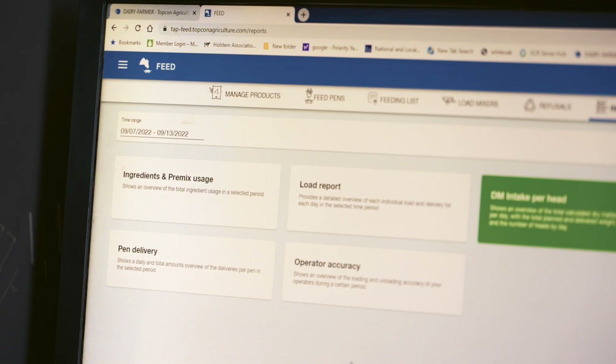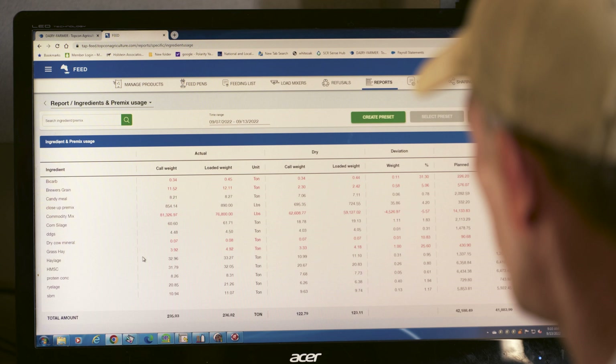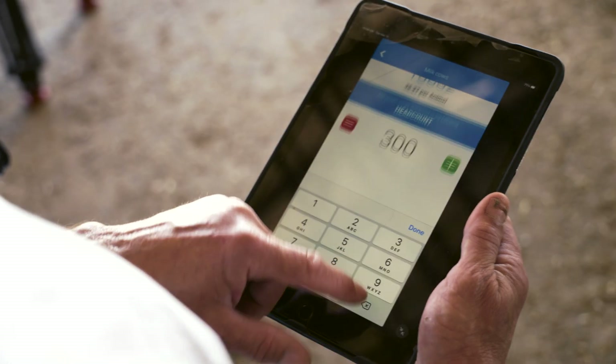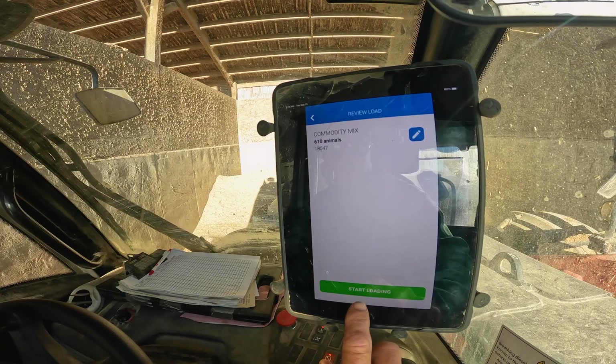FeedLight is a feed management software program that gives you more information as far as how much of each ingredient you're feeding to the cows, what you're feeding them, and how much they're eating. The data is very beneficial when you're working with your nutritionist, because the more information the nutritionist has, the better job he can do putting the diets together.